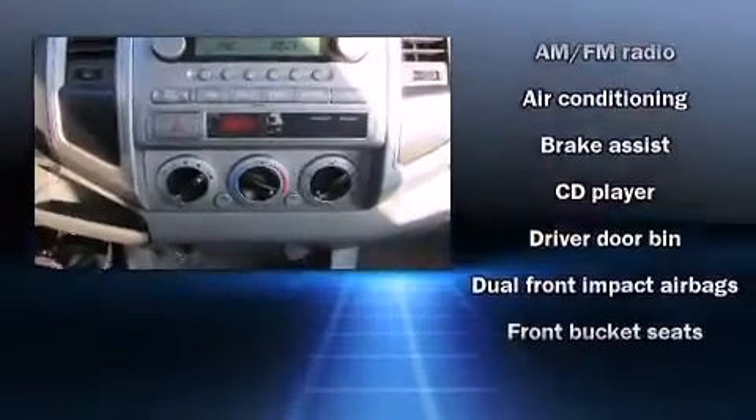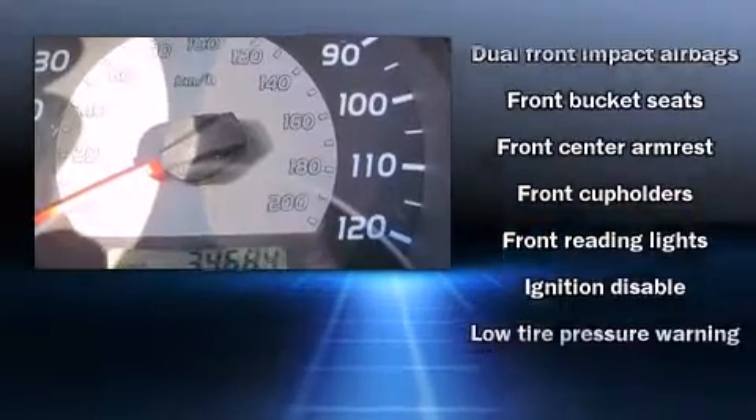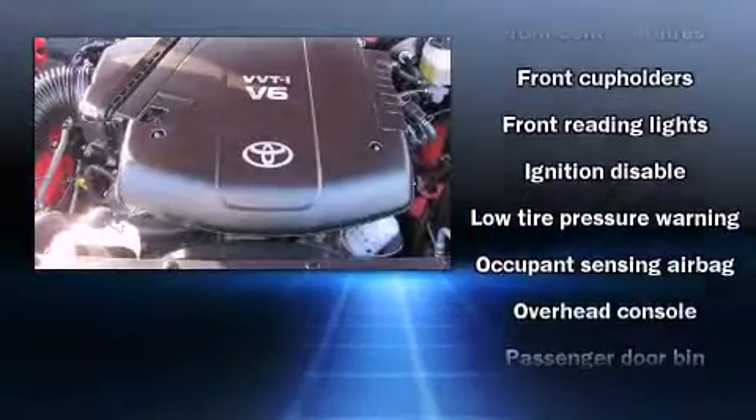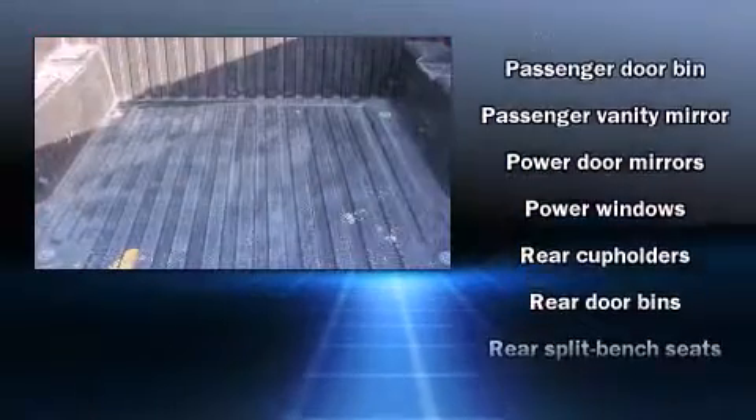Toyota ensures the safety and security of its passengers with equipment such as dual front-impact airbags with occupant-sensing airbag, ignition disabling, and ABS brakes.